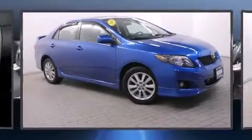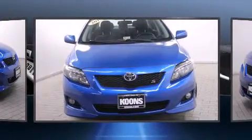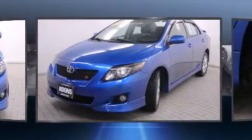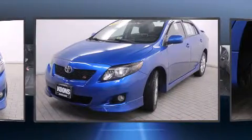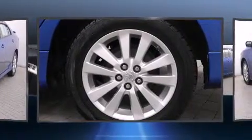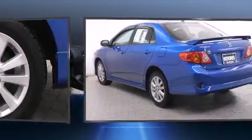Come test drive this 2010 Toyota Corolla. This four-door, five-passenger sedan just recently passed the 60,000 mile mark. It features an automatic transmission, front wheel drive, and a 1.8 liter four-cylinder engine.